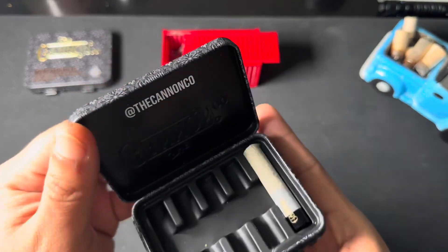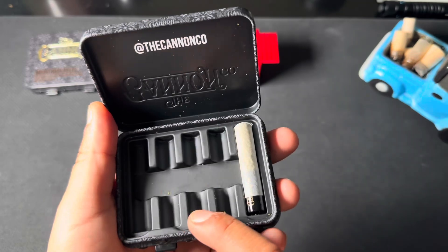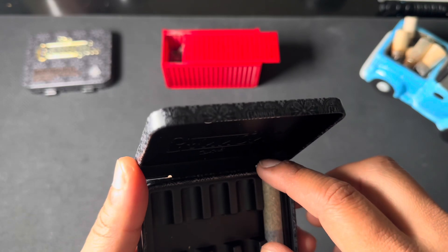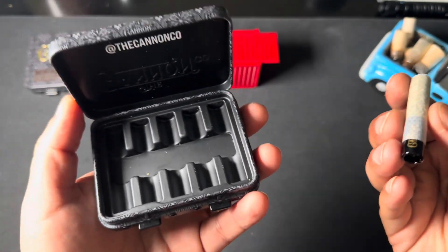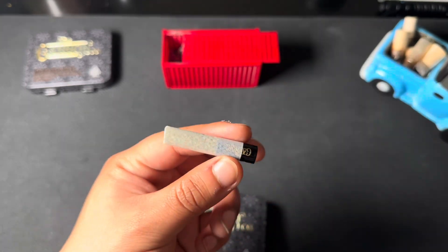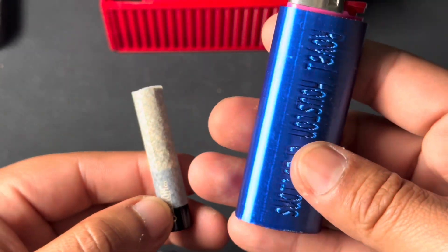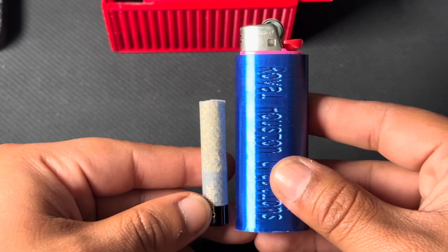Similar to the Sluggers case but a little bit more refined — this has a nice individual insert for each one of your dog walkers. Look at that guys, they come filled up. Here goes the actual rolls — a nice little dog walker. Let me go ahead and put that up against a lighter for you guys just for the size comparison.